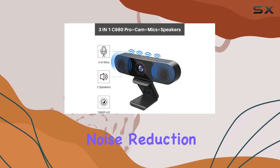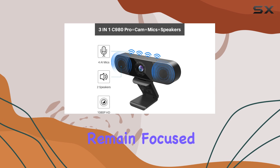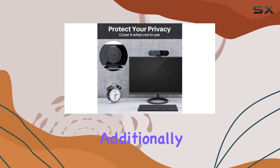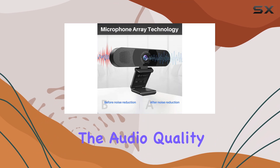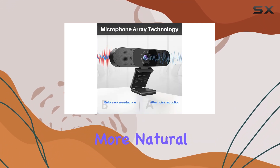The built-in noise reduction ensures that your video calls remain focused and professional. Additionally, the auto-echo cancellation further enhances the audio quality, providing a more natural and pleasant sound.